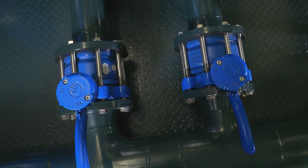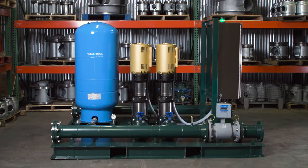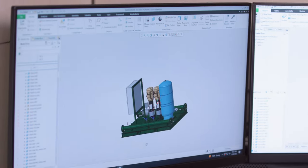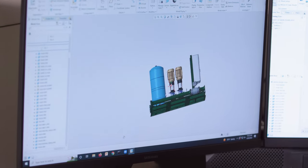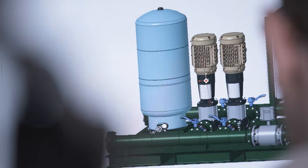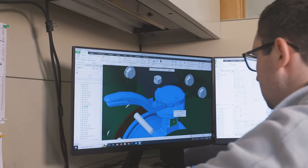Baker's team of design engineers can build piping configurations for any application using Creo Parametric and AutoCAD, providing access to 2D and 3D CAD files, and written specifications to clearly illustrate job requirements.